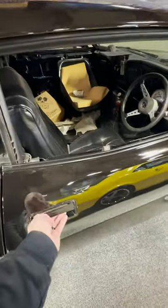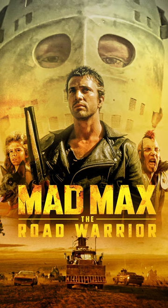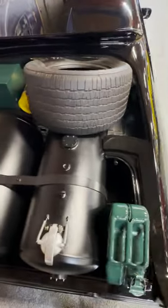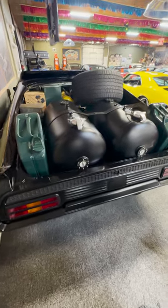After the success, the studio had to buy the car back from the lead mechanic to shoot the sequel, Mad Max 2: The Road Warrior. The higher budget led to making two Interceptors that were much more tricked out, including massive custom gas tanks. The second car was destroyed in Mad Max 2.